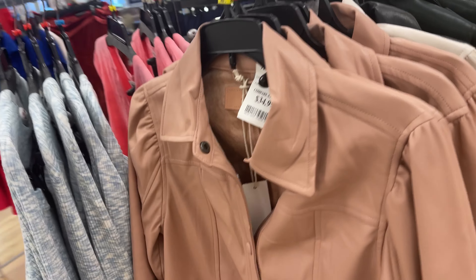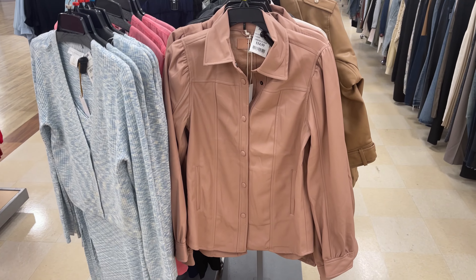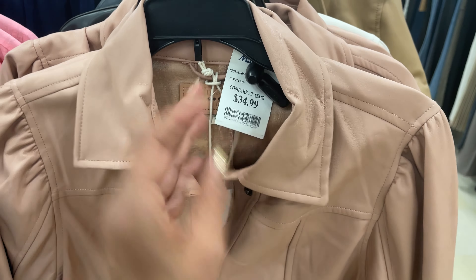And look, they have a pink right here. This one is more like a shirt jacket. It's a blush pink for $35.